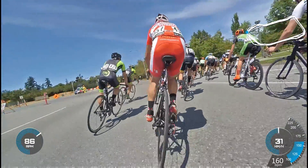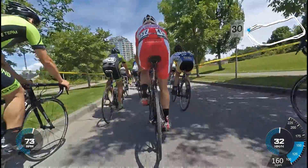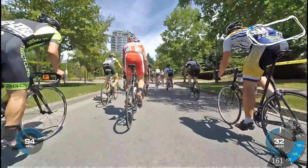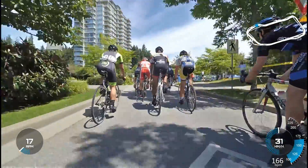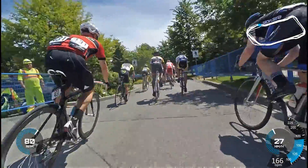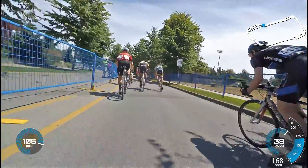Then we approach this corner where the road narrows. Depending on the line you take, you might be scrubbing your brakes a bit. This is where my problems from sitting in the back show — the speed slows down so much more as it propagates from the front. It slows down even more here, and there's a technical turn on the roundabout into the climb.